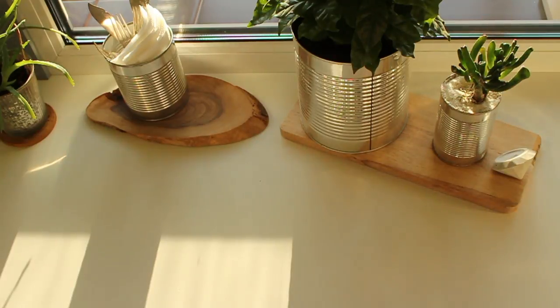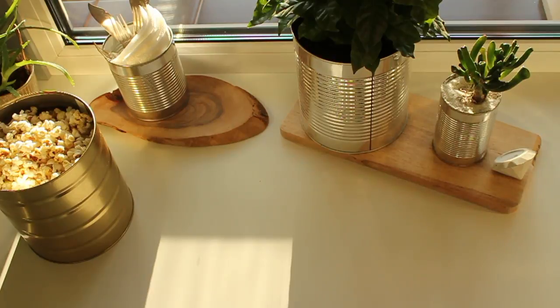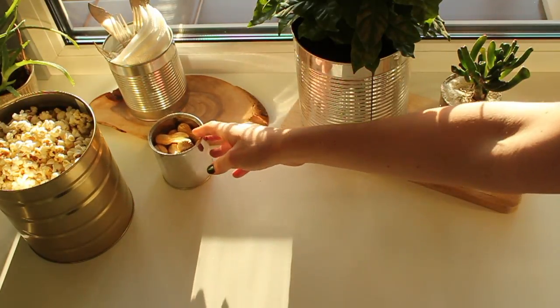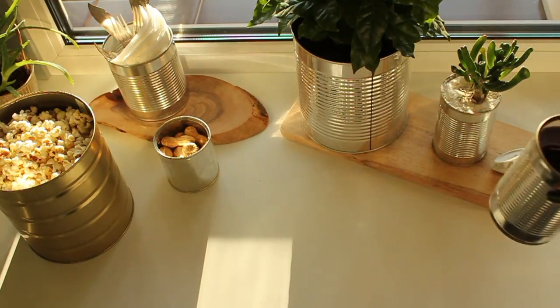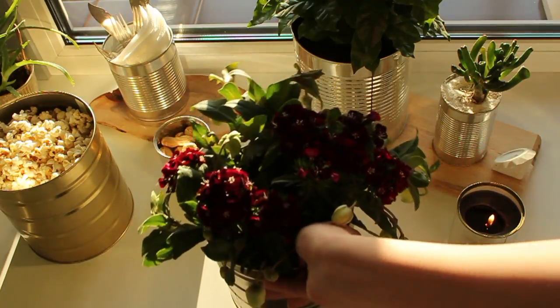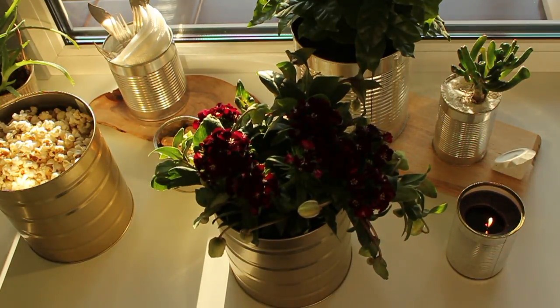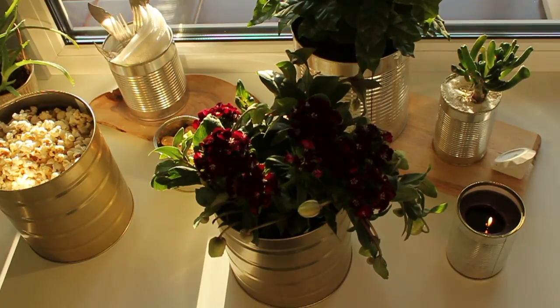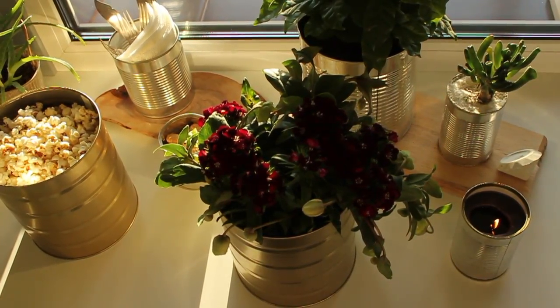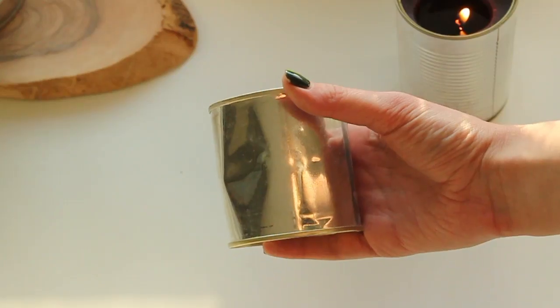Hello everybody! Today we came up with five great ideas of how to use cans in everyday life. We love the idea of recycling, but one day I just looked at the cans and thought: why not make something interesting out of them? Cans have very cool texture and beautiful colors, some have very unusual labels. And if nothing works, you can just recycle them. These are some cans I used for this project.